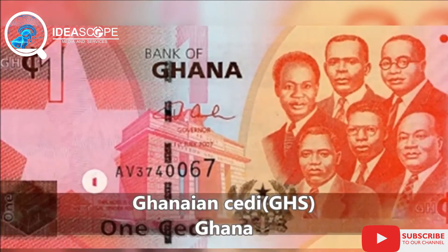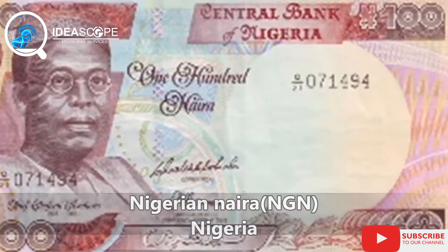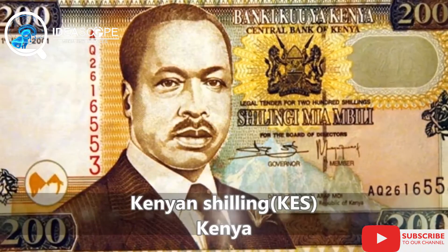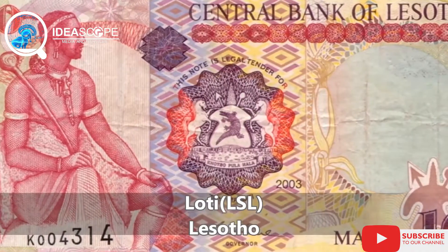Hello and welcome to Mantis Eye right here on Ideascope Media YouTube channel. Thank you so much for stopping by. Today on Mantis Eye, I want to share with you the top 10 African currencies with the highest exchange rate against the dollar.